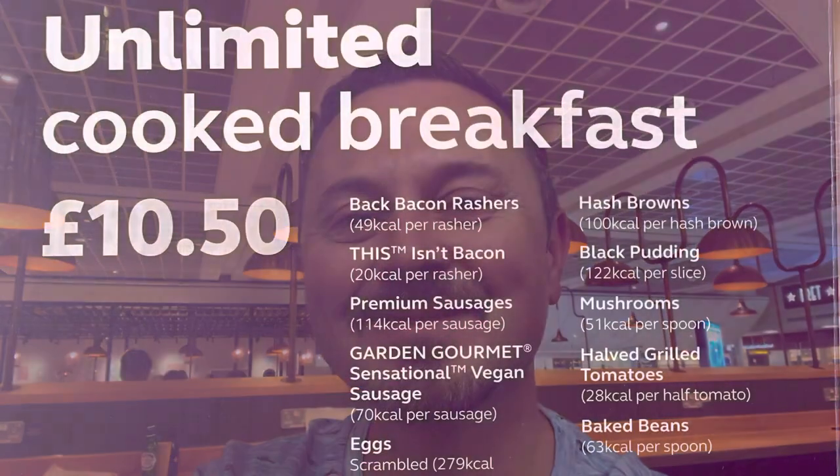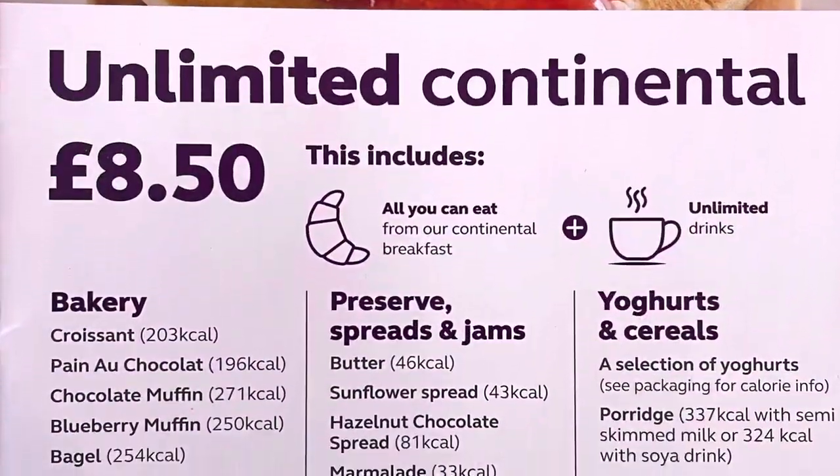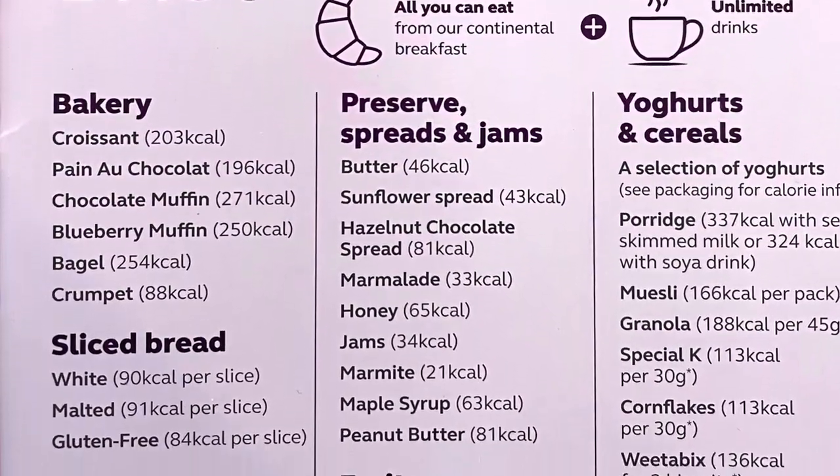Our meal came to about 60 pounds — that was a starter, two main courses, and four alcoholic beverages. A bit of a line to get in, obviously busy, but once we were sat down we had very good service and the food was surprisingly good, actually very tasty. So it was pretty much a thumbs up for the meal. At £10.50, unlimited cooked breakfast with drinks is very good value, or you could pay £8.50 for a continental breakfast.